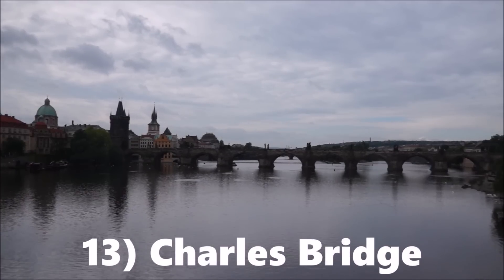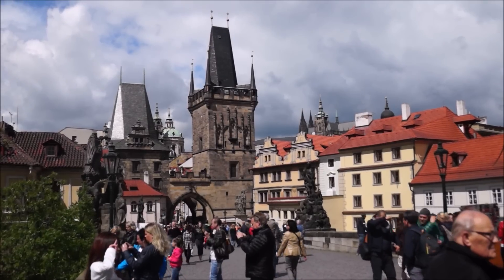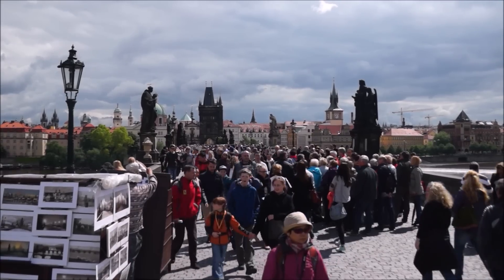Charles Bridge is one of the most popular landmarks in the city. If you walk across during the day you'll find musicians, artists, and vendors selling souvenirs.